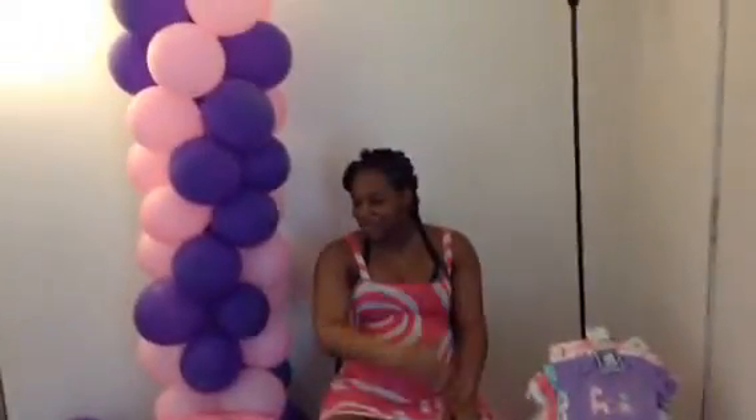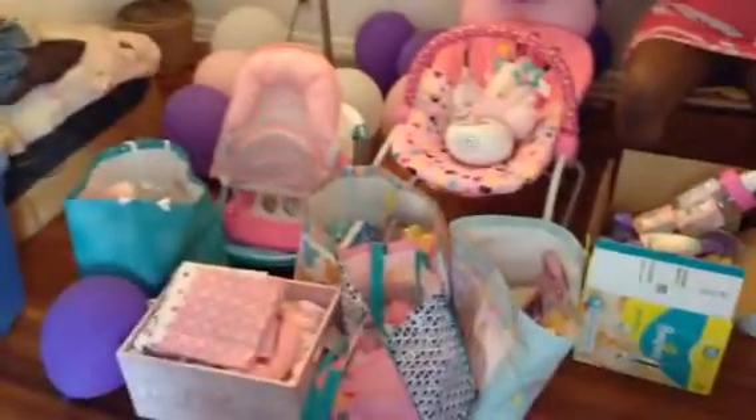What's good YouTube? I'm back with another video. This is going to be the baby shower haul, since I can't get all of the gifts from the baby shower vlog here.